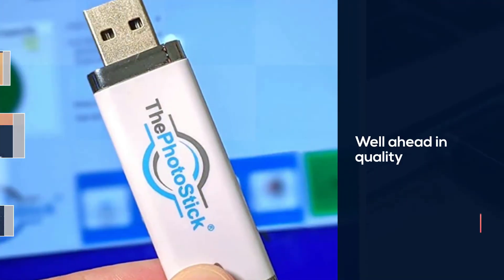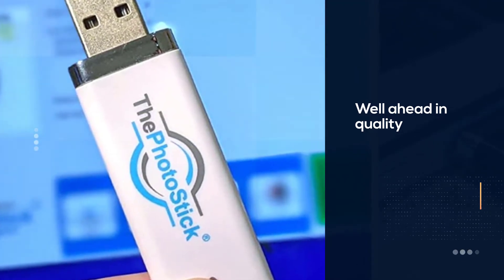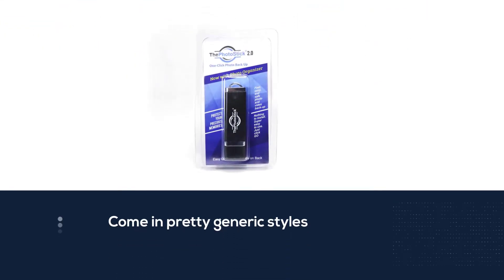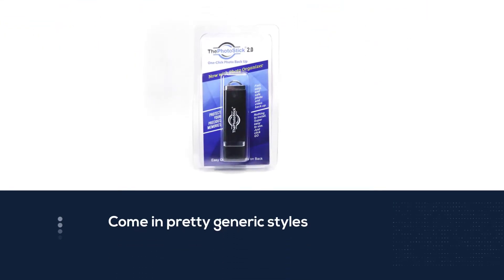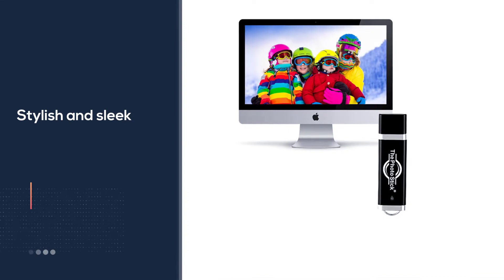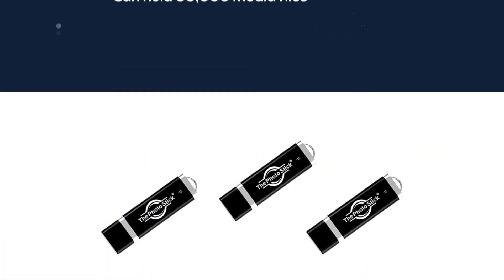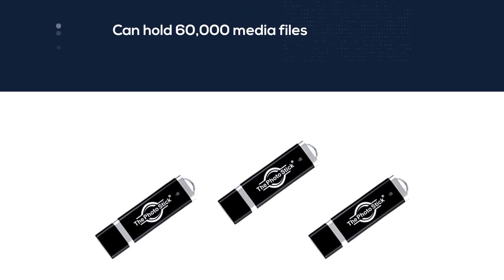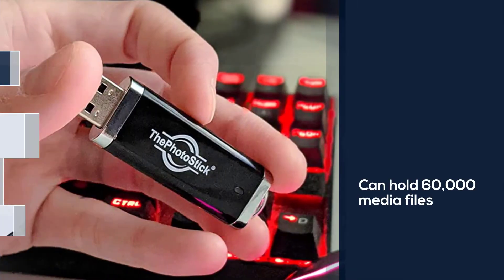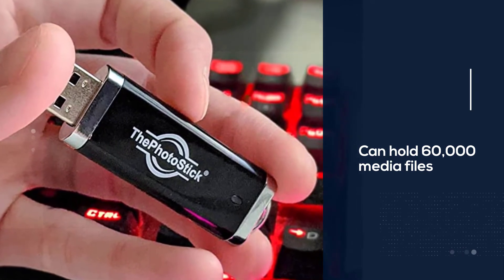Number two: Prairie It The Photo Stick 128 gigabytes. While it might be a heftier buy for some, it justifies its price point by being well ahead of competitors in terms of performance and style. Photo sticks typically come in generic styles, but the Prairie It photo stick stands out by being stylish and sleek. It can hold 60,000 media files and is super easy to use — no software installations, no passwords.